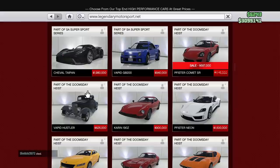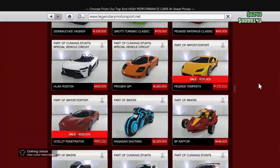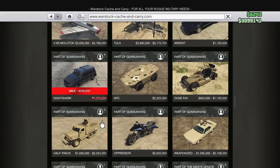That brings us to other supercars on sale this week. The Comet SR is $687,000, the Pegasus Tempest is on sale for $797,000 — a good deal for a sports car — and the Ocelot Penetrator is $526,000.